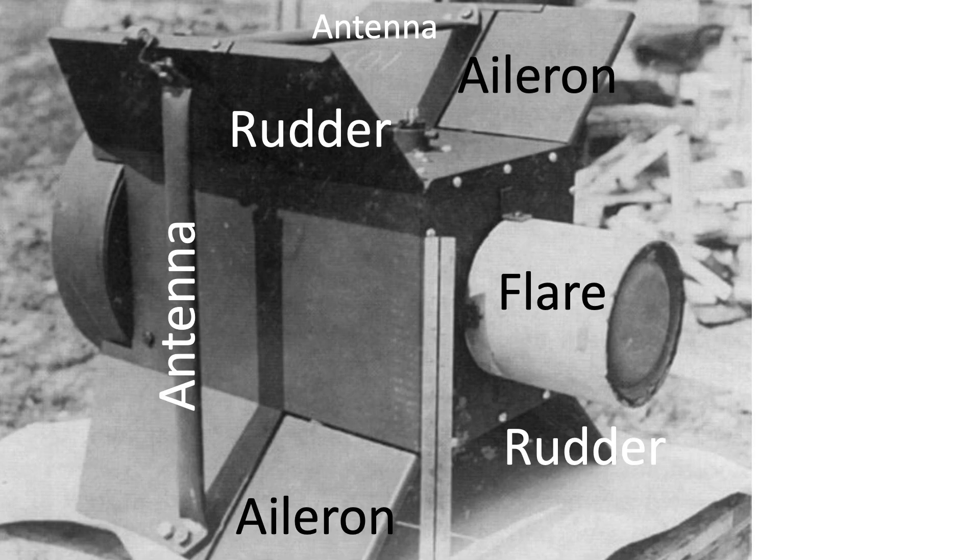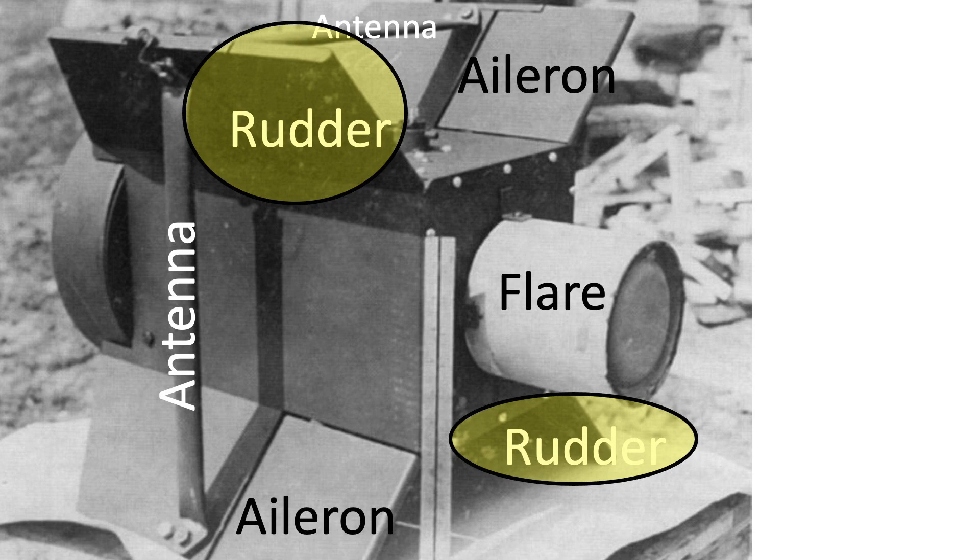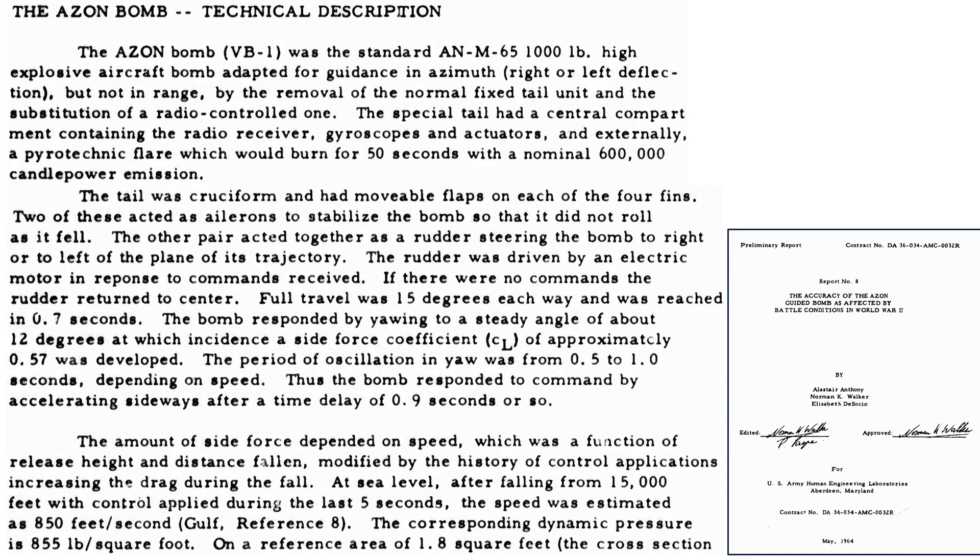The Azon tail unit's components include the flare, anti-rotation ailerons, bomb-controlling azimuth rudder, and antenna. Additional characteristics are shown on a page from a 1964 U.S. Army Human Engineering Laboratories document titled 'The Accuracy of the Azon Guided Bomb as Affected by Battle Conditions in World War II.' The rudder will re-center if not receiving any commands. Full 15-degree rudder travel is obtained in 0.7 seconds. At this full rudder deflection, the bomb will respond by yawing up to 12 degrees.